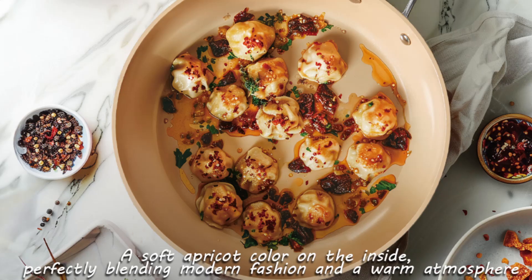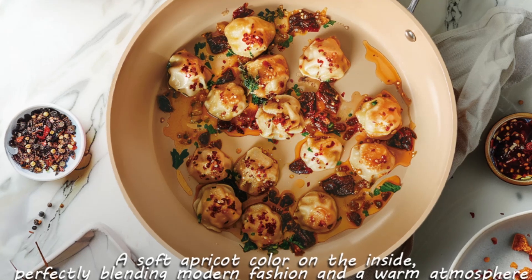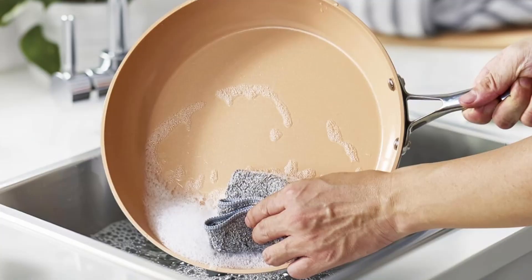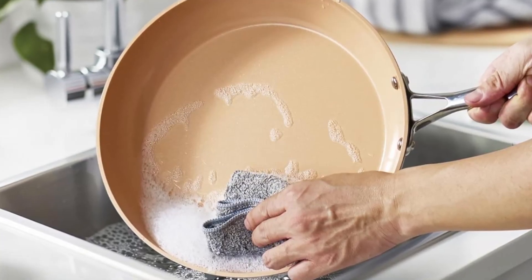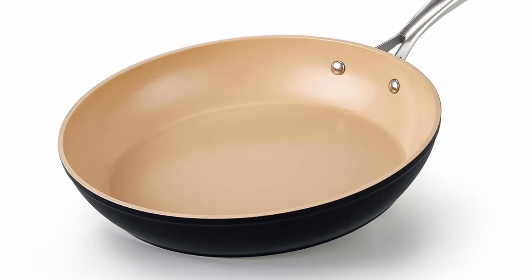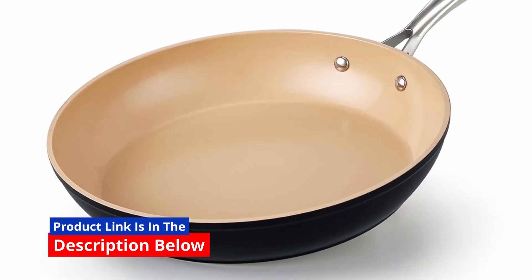Pros and cons. Pros: Durable hard-anodized construction; healthier ceramic nonstick coating; even heat distribution for consistent cooking; stylish and unique black apricot design; oven-safe up to 500 degrees Fahrenheit; easy to clean and dishwasher safe. Cons: Not suitable for large families or batch cooking due to its size; slightly heavier than non-anodized skillets.